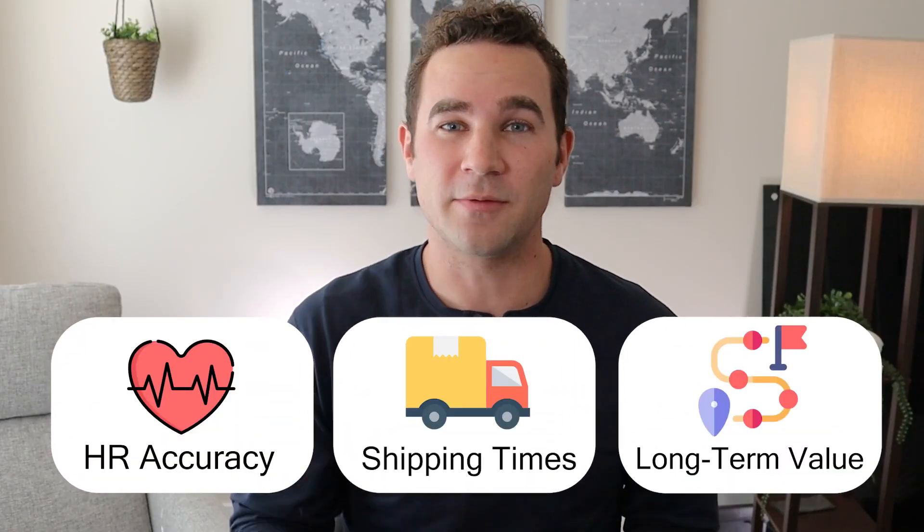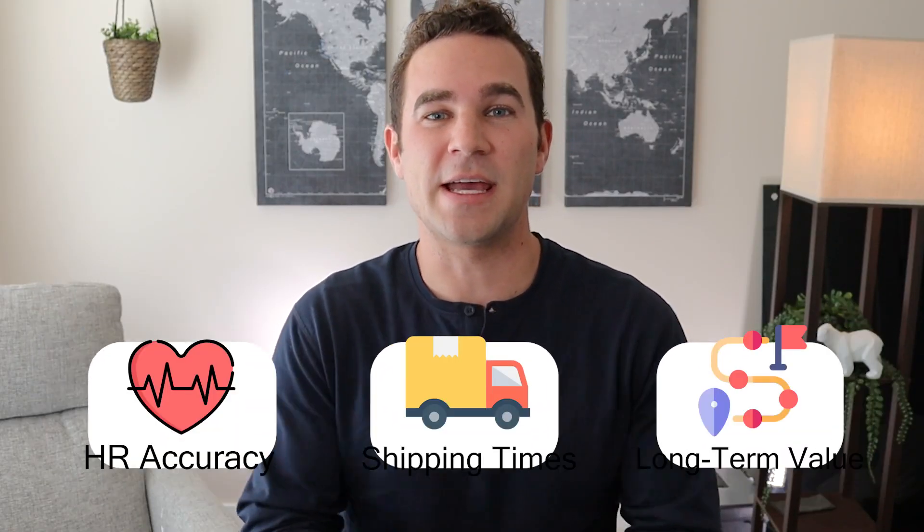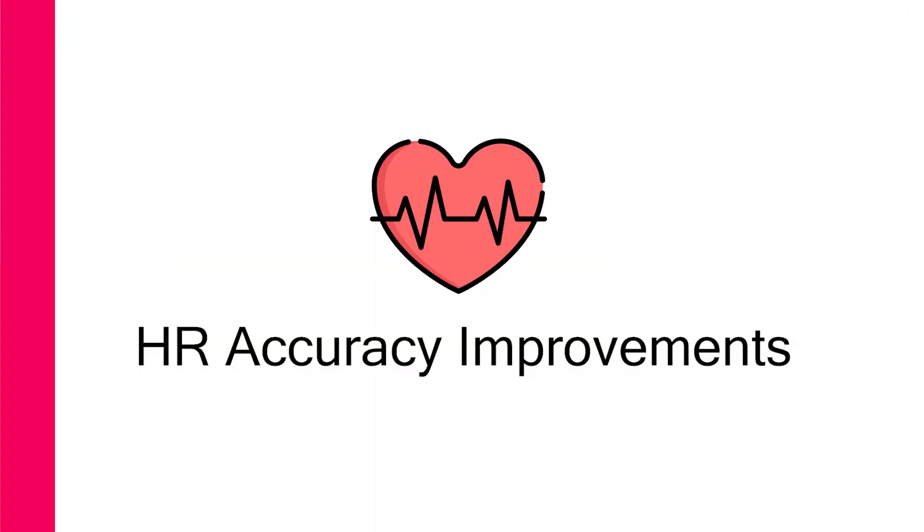I'm going to try and make this a really quick and informative video. The first thing I want to talk about is HR accuracy. Thanks to a lot of videos from smarter people than me — specifically the Quantified Scientists, Desfit, DC Rainmaker, and others — the heart rate accuracy has actually improved significantly from the 3.0 that came before it.